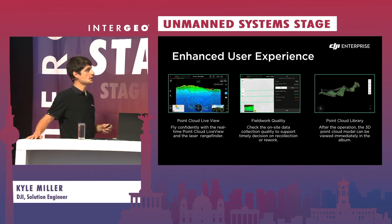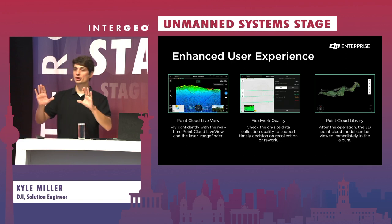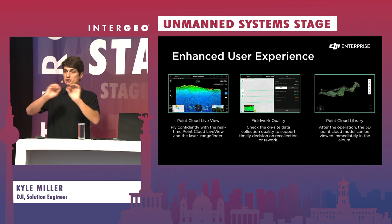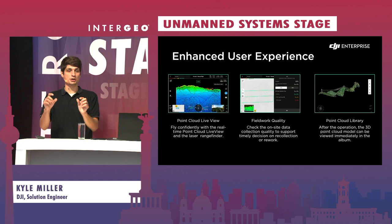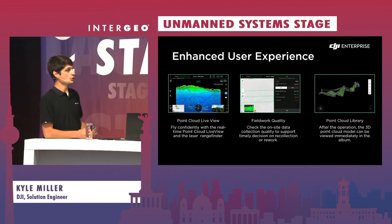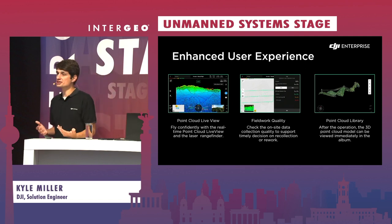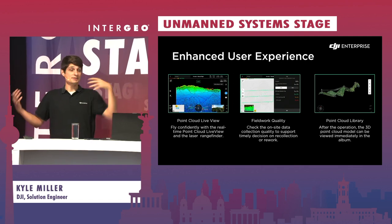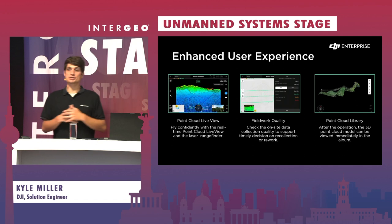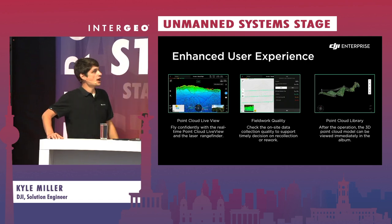We have an enhanced user experience. We do have that live point cloud view now — on the controller you're actually seeing the points start to build. You can click into an interactive 3D mode and start pinching and zooming around a live point cloud that continues to build as you analyze it. So by the time you leave the field, you know you should be able to process that data in Terra and get accurate results. We're also generating a field work quality report every time the drone comes home — whether it's a battery swap or mission complete. You can also view those 3D models captured at a later time within the point cloud library.